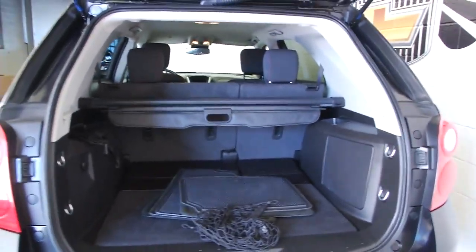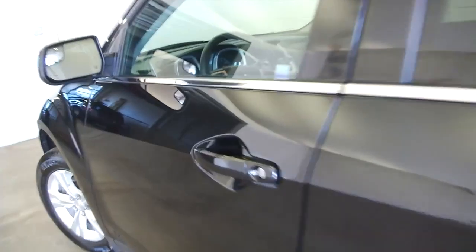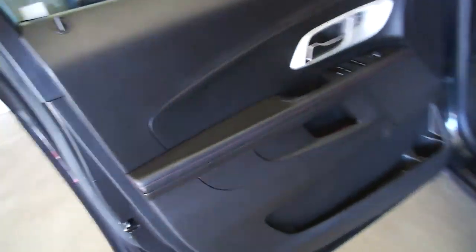17-inch aluminum alloy wheels, black interior, power windows — as we make our way up front.